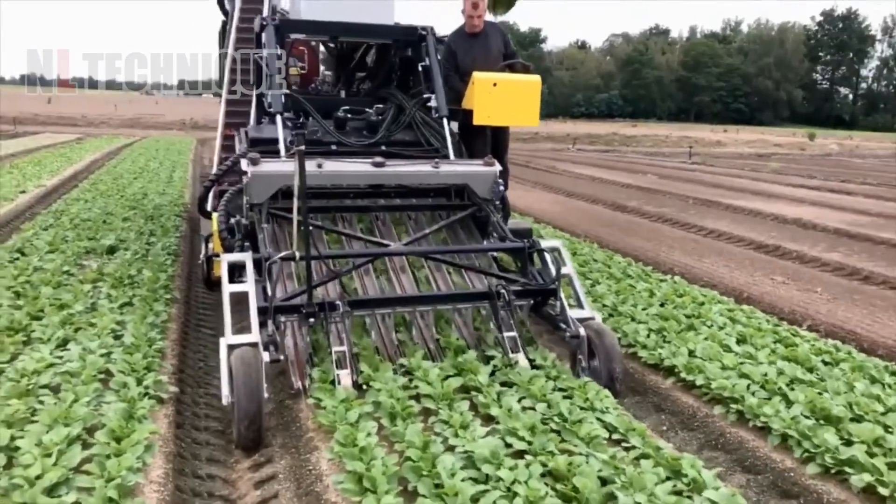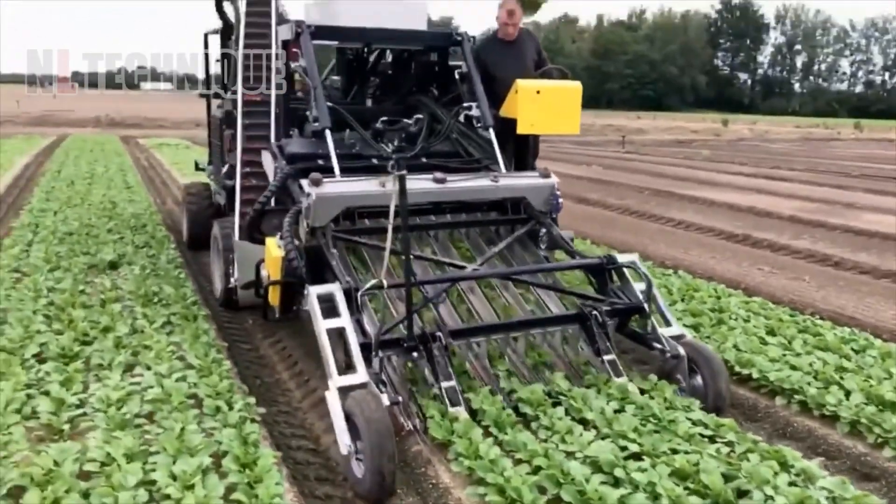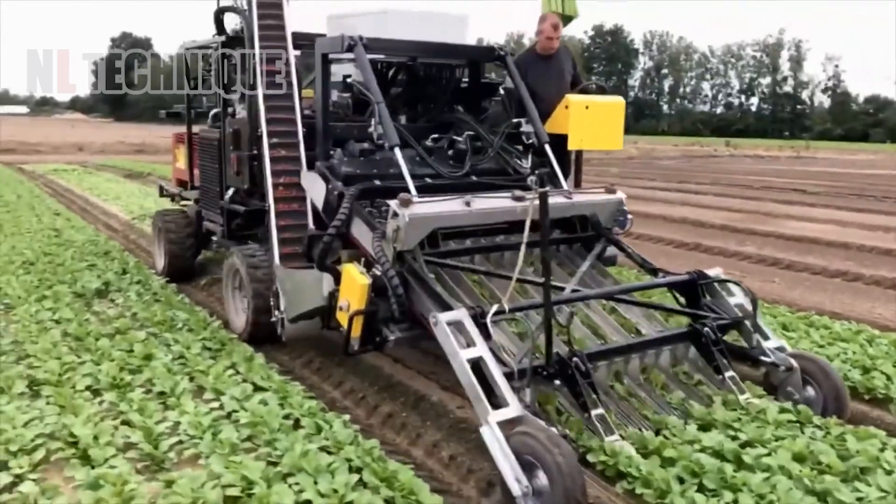This superb machine is pulling radishes out from the ground like it's removing blackheads from our nose.